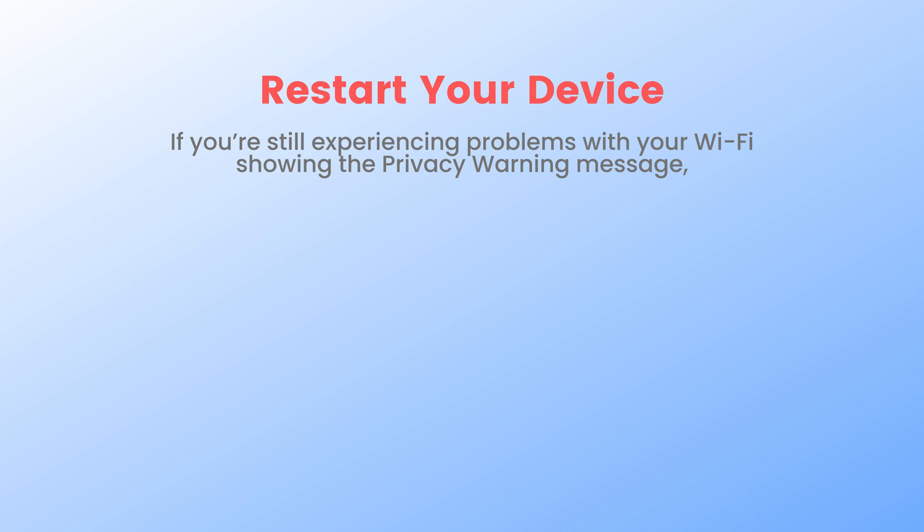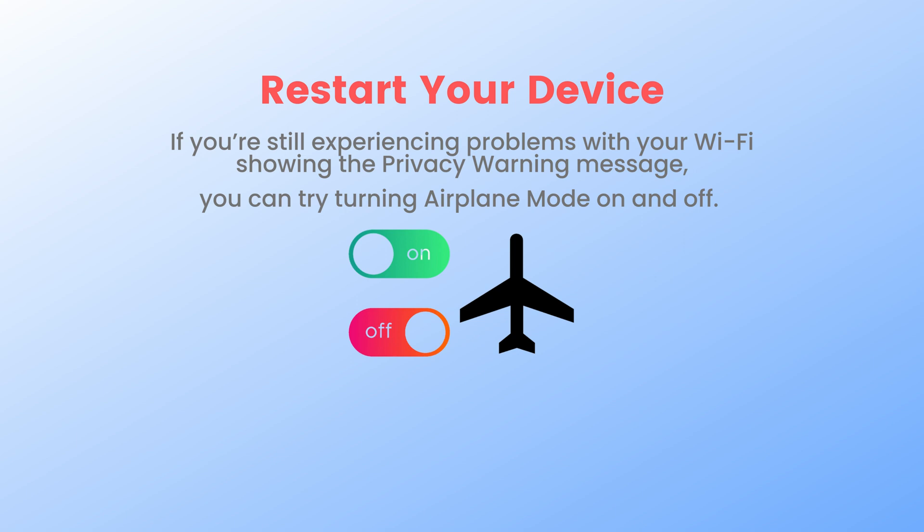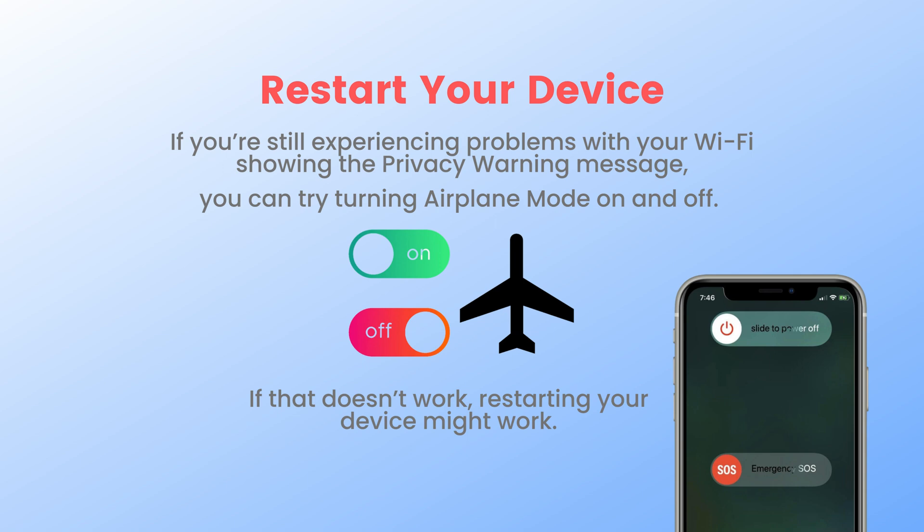Third, restart your device. If you are still experiencing problems with your Wi-Fi showing the privacy warning message, you can try turning airplane mode on and off. If that doesn't work, restarting your device might help. Once your device is off, switch it on again and check the network.